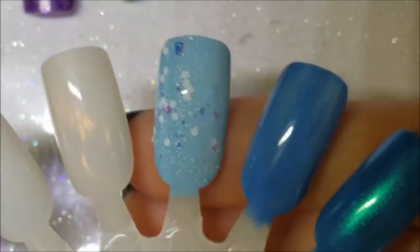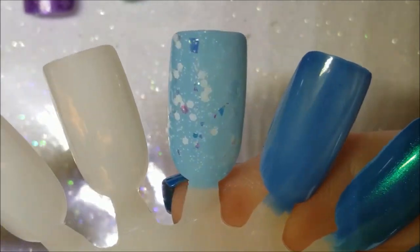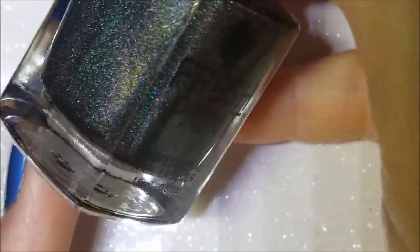Let me bring it over here and put it over a light blue too. There it is over a light blue — not sure exactly what color that blue is. That's Funky Fingers' Winter Is Coming.